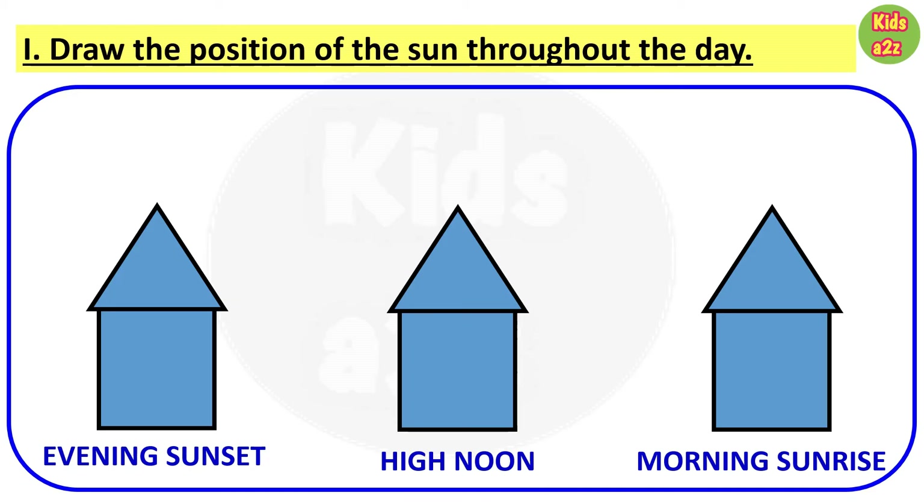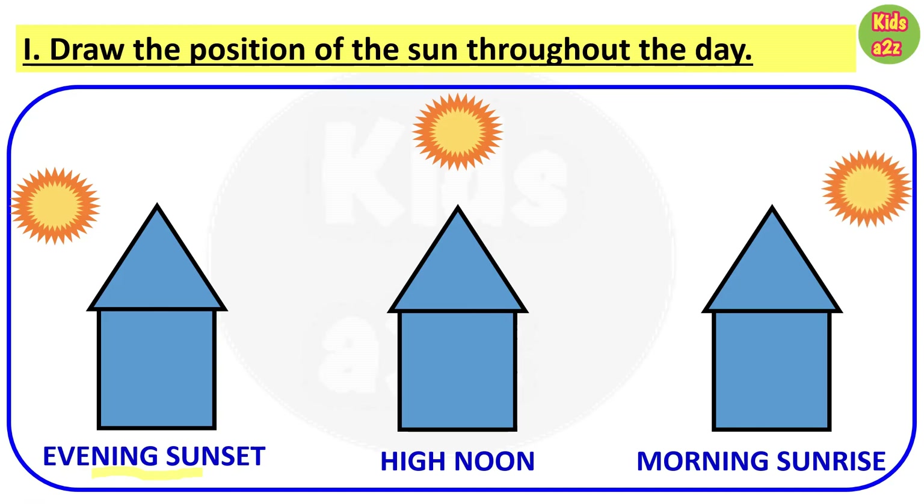Kids need to draw the position of the sun throughout the day. First one is evening sunset — the sun sets in the west, so the sun's position is in the west. For high noon, the sun's position will be above our head. For morning sunrise, the sun rises in the east, so the sun's position will be in the east. One important thing to remember: the sun is not actually moving from east to west. It is the earth that rotates on its own axis, which is why the sun appears to move across the sky from east to west each day.